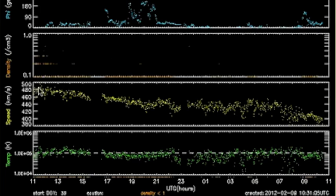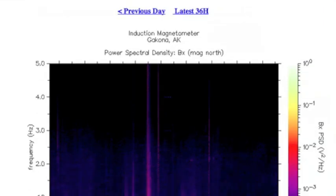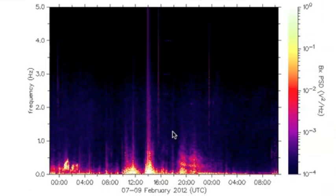You can see the solar wind speed is on a steady decline as we're coming out of a mild solar wind stream that was buffeting Earth's magnetosphere, causing some of the auroras around the poles and some of the temporal variations on the induction magnetometer — which, as you can see, have stopped as the solar wind speed goes down.